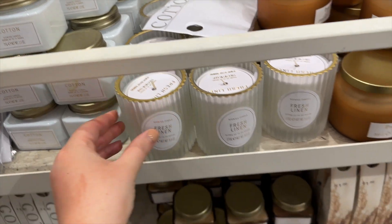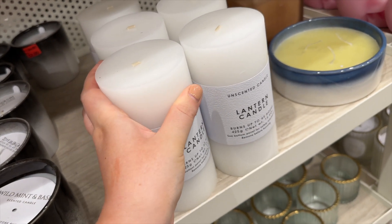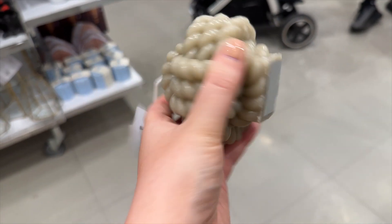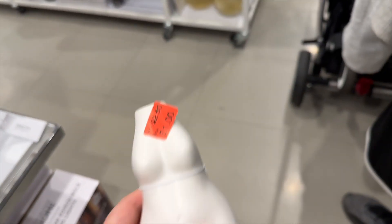Mostly got kids clothes, got myself a few bits - definitely go check out Primark. Fresh linen, do you want a boob candle? They've got lots of stuff in here - a lantern candle, how much is it? It's one pound fifty! They've got these design things, loads of this sort of stuff - fifty pence!